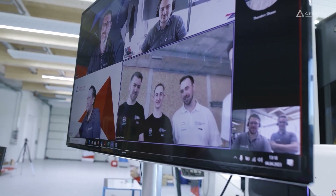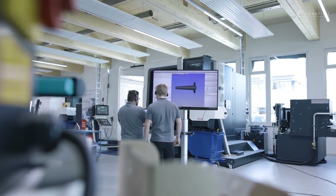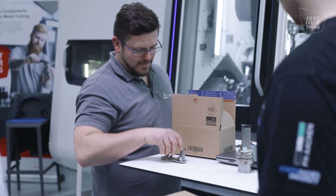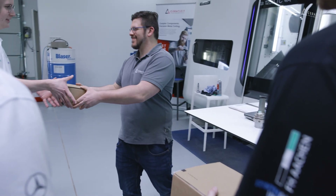We worked closely together with headquarters and did a great deal of work with the titanium. We reviewed the components and discussed which machining strategies are most useful and which tools to choose. We have also been working with teams in Spain and England — Spain has a lot of titanium experience, both from motorsport and aerospace — and gathered a great deal of input from them.